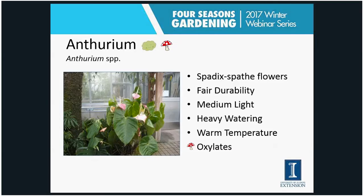The anthurium has a spathe-type flower similar to the spathophyllum. This one is in the conservatory at the University of Illinois in Champaign-Urbana, and I also have one blooming in my office right now. It will bloom in really pretty low light levels, though medium light gives you a little more flowering. It likes a fair amount of water, warm temperatures, and it does have some oxalates as a poisonous plant factor.